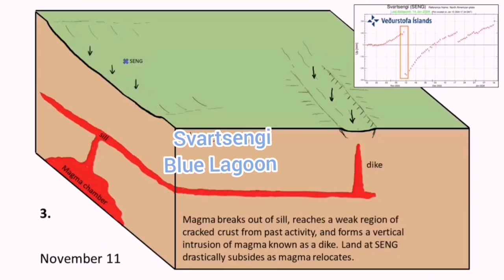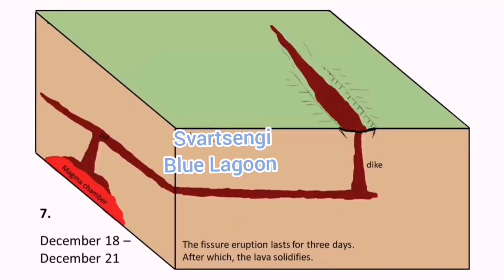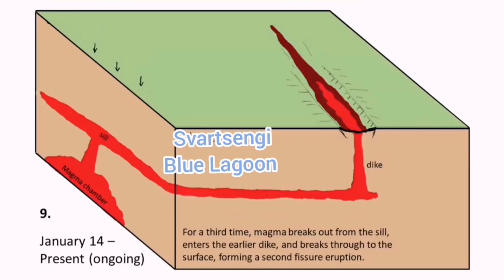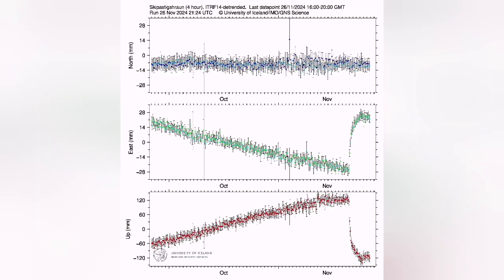The uplift of the land for the next cycle of the eruption, which will probably come in a few weeks or months, has already started. We see it in the GPS data — they measure the distance between the ground surface and the satellites so we can actually see any changes.